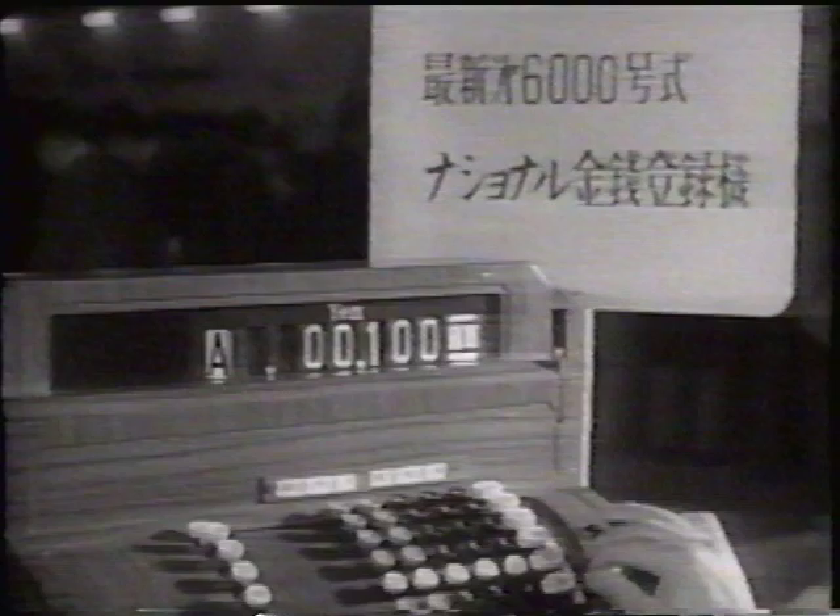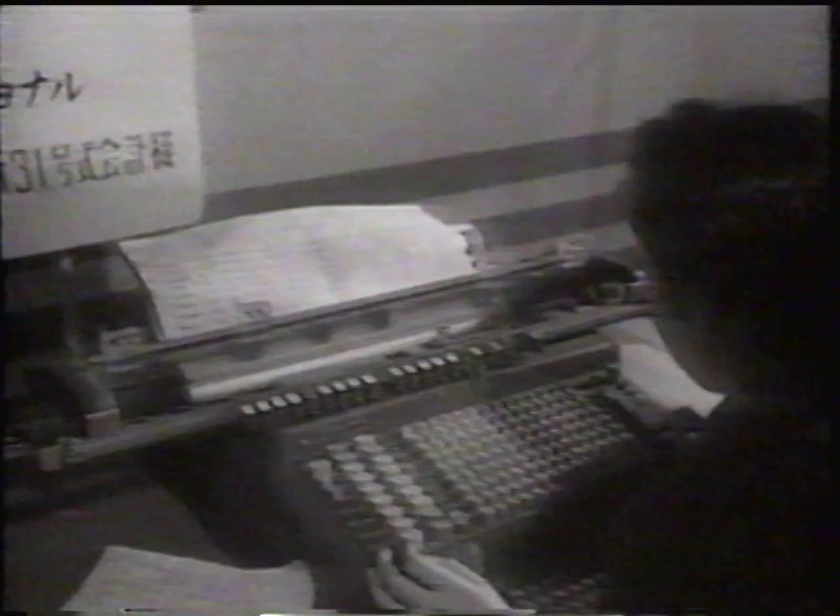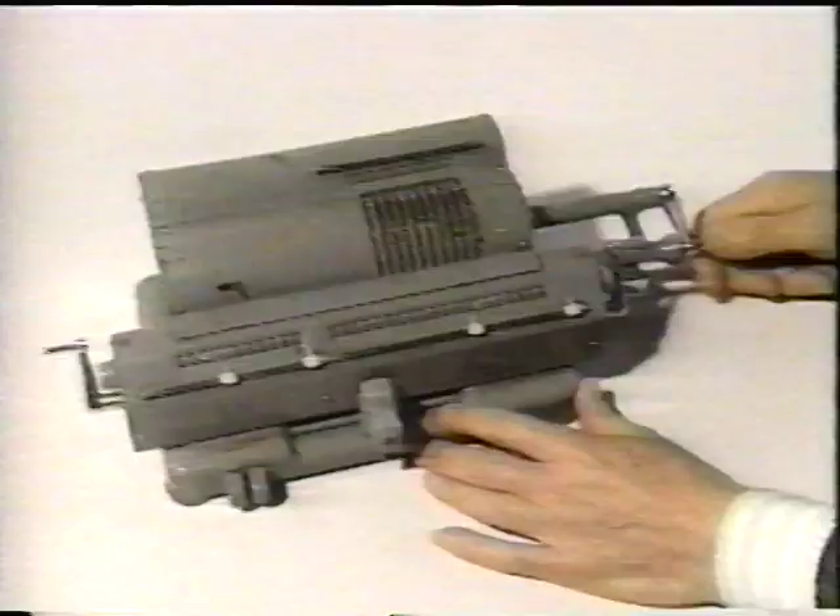This is an office equipment exhibition that was held in Tokyo in 1963. The latest calculators of the day are on display, including a new type of cash register that can record several different kinds of sales, and a calculator that can compute complicated square roots.